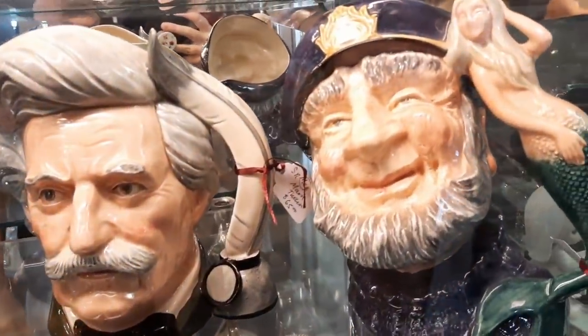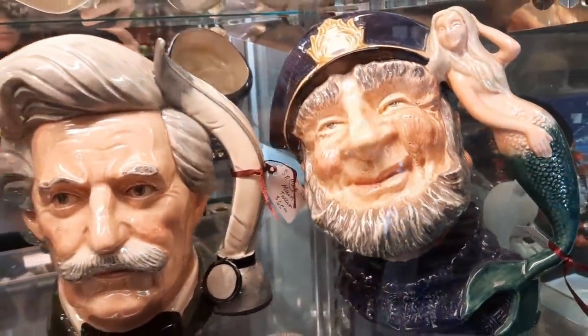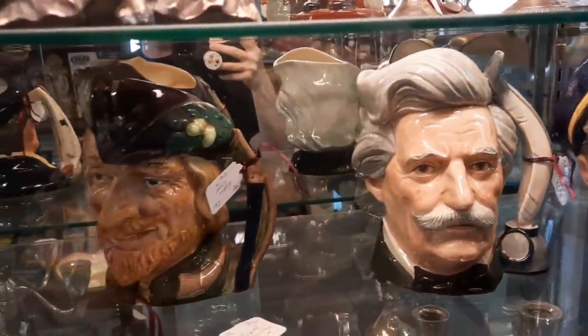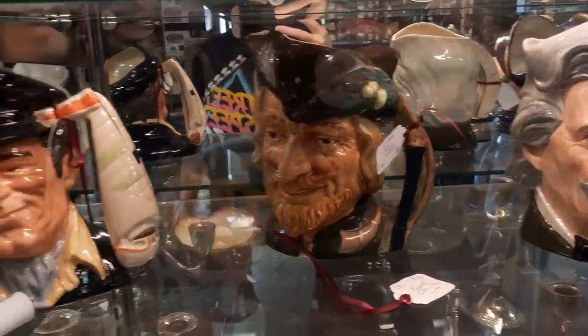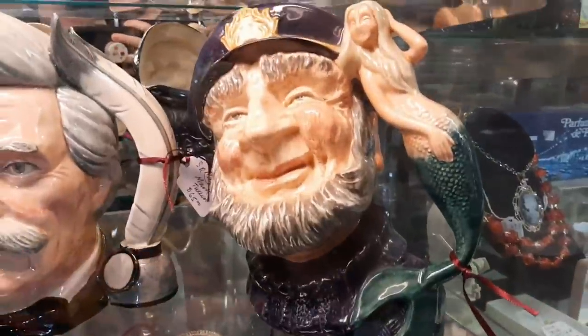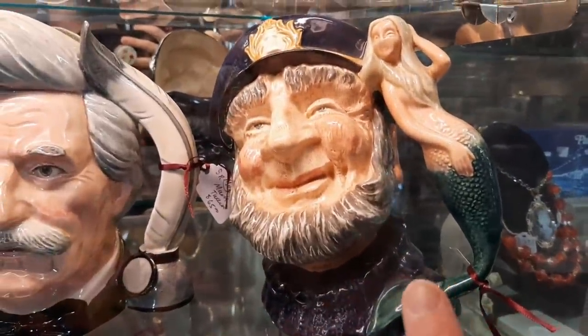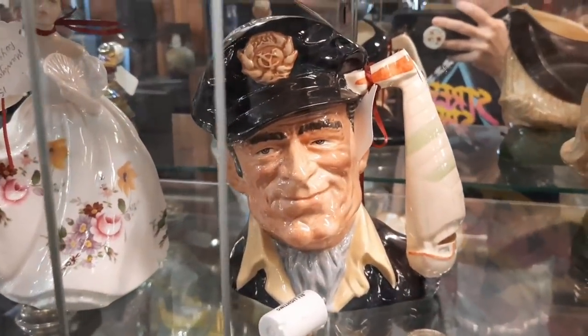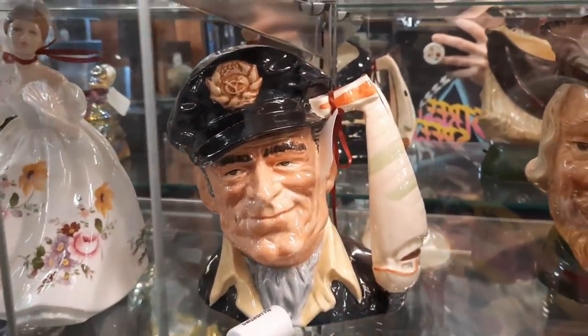Here are some Toby mugs: Mark Twain, Robin Hood, and a guy in a boat. No, this one is called Old Salt — The Yachtsman — which makes sense because his handle is a yacht.